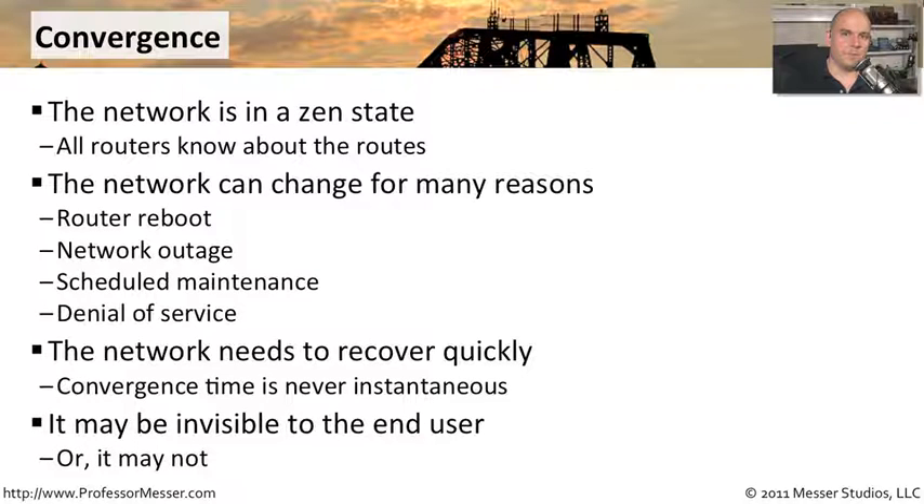This may also be something that the end user never sees. With certain convergence protocols and processes that you may have set up, it may be so fast that the end user doesn't actually recognize that any type of change or outage even occurred. However, there are some routing protocols that take a little bit of time and a process that needs to take place to finally get the network back into a converged state, and unfortunately people may experience an outage because of that.